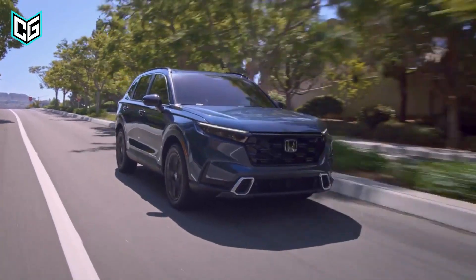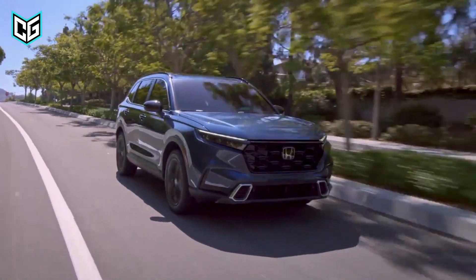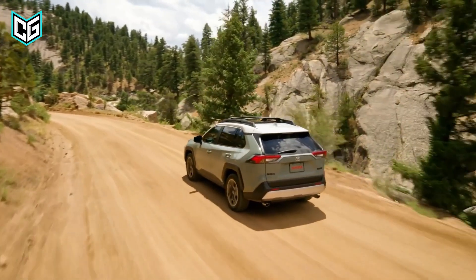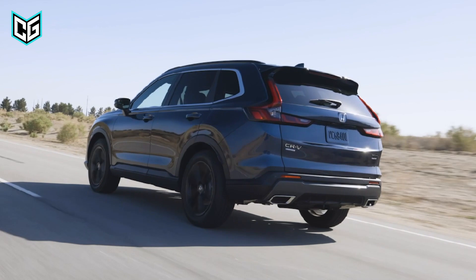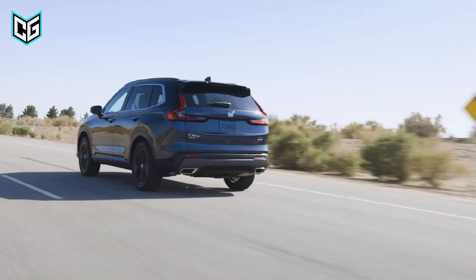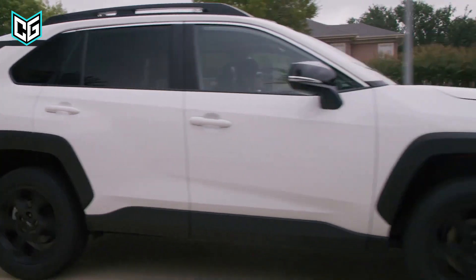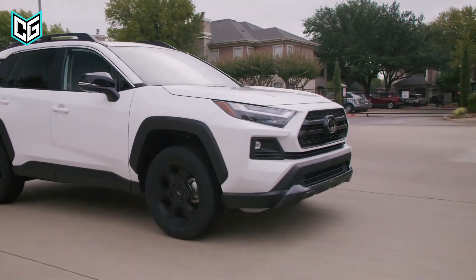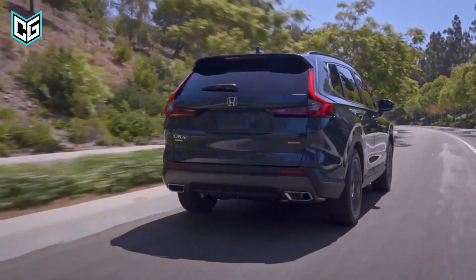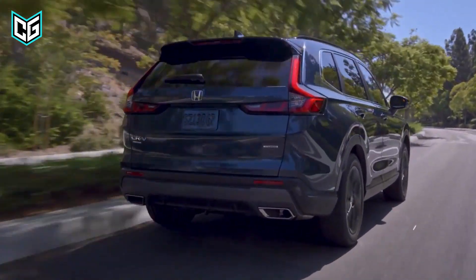These two SUVs are some of the safest crossover SUVs that money can buy. They've got everything from an automatic emergency brake feature to blind spot monitoring, lane keep assist, and adaptive cruise control. The 2022 models of these cars already received the highest possible award for safety from the IIHS, and we do not expect the 2023 versions to be anything less.